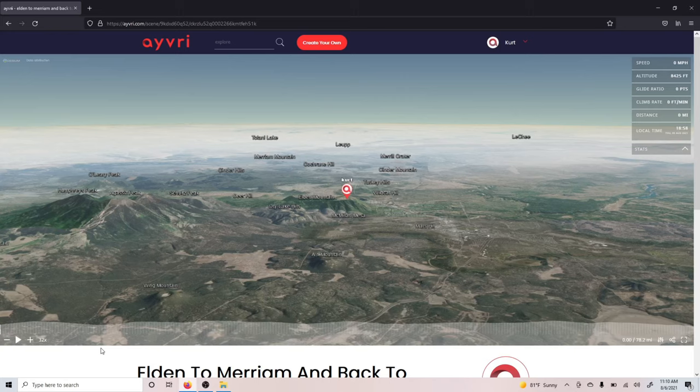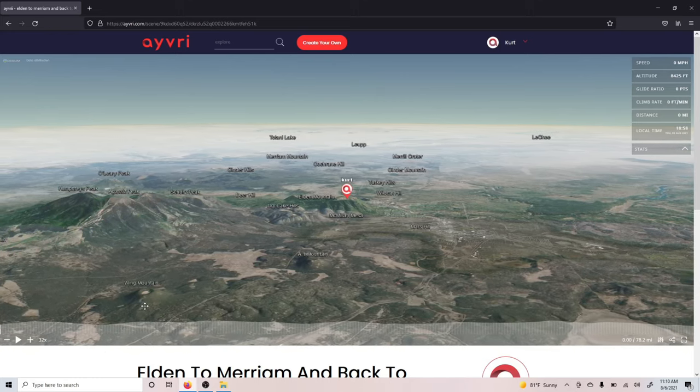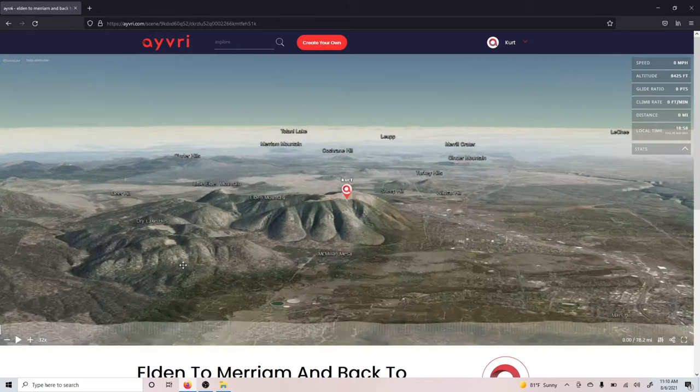I wanted to talk about this flight because it's my personal best as far as distance, and it's always been a goal to fly from Eldon to Merriam-Grader.